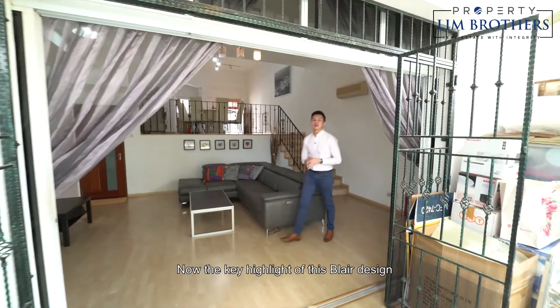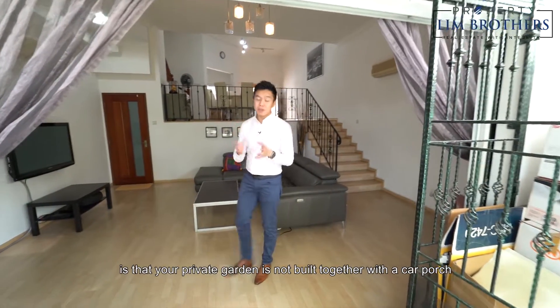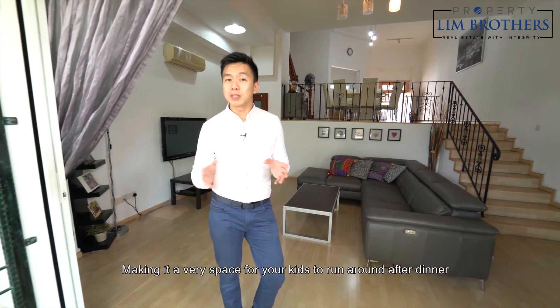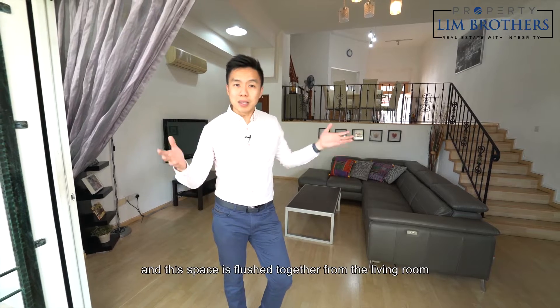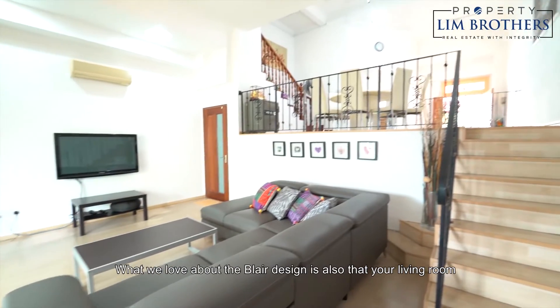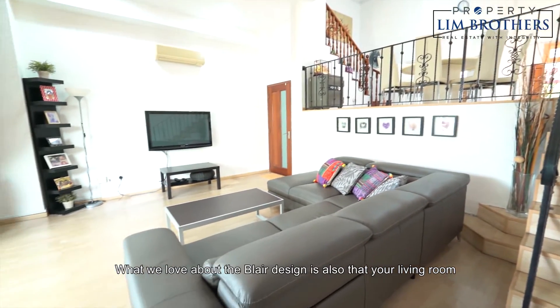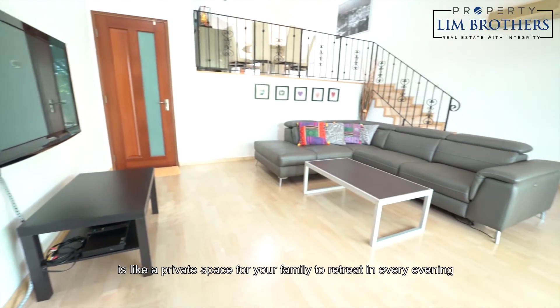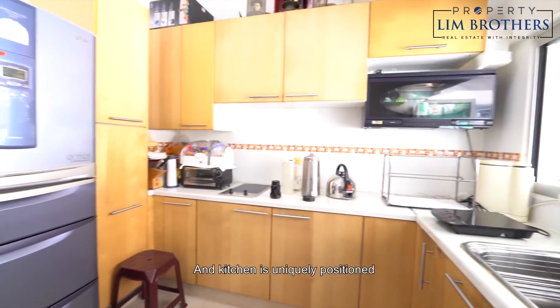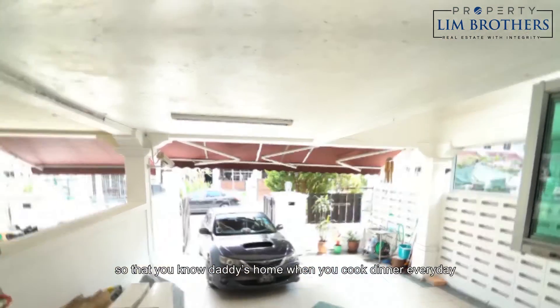The key highlight of this Blair design is that your private garden is not built together with your car porch, making it a very safe space for your kids to run around after dinner, and this space is flushed together from your living room. What we love about the Blair design is also that your living room is like a private space for your family to retreat in every evening, and the kitchen is uniquely positioned so that you know daddy's home when you cook dinner every day.